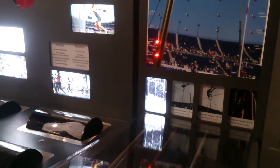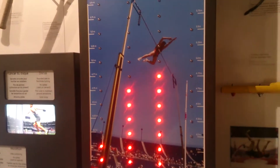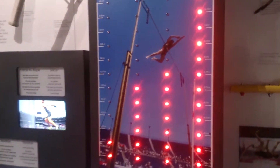Try to beat the world record — get as high as possible on the scores. Like, comment, and subscribe for more!